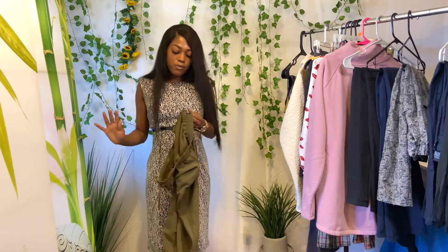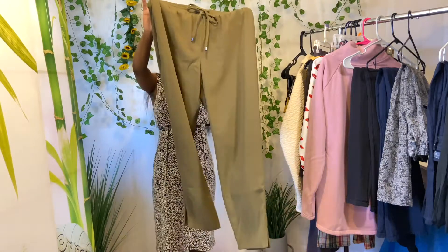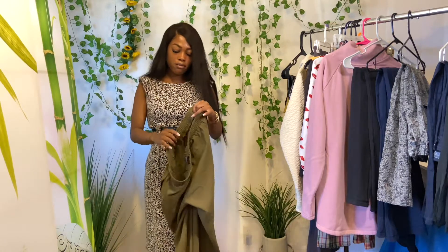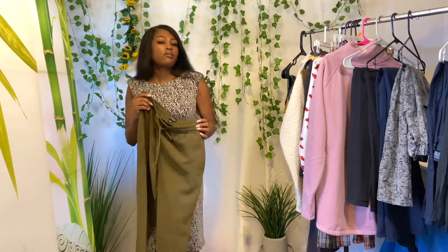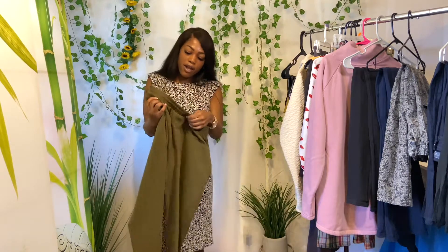I've never sold TopShop so I wanted to test it. I love selling pants — they're easy to ship, easy to photograph, lightweight, no issues. Some things are just hard to take photos of and list, but not pants. These came from the same person — a size eight with an elastic waist.